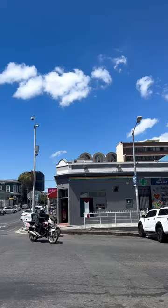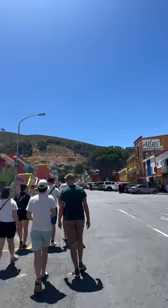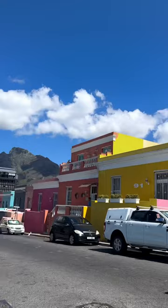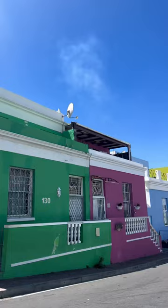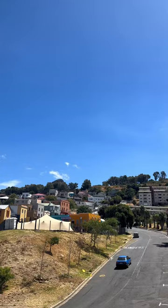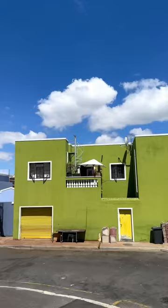Bo-Kaap is a melting pot of cultures with a predominantly Muslim community, formerly known as the Malay Quarter. One of Bo-Kaap's most distinctive features is its brightly colored houses. Some say that residents painted their homes in vibrant colors to celebrate the end of apartheid and to express their freedom.